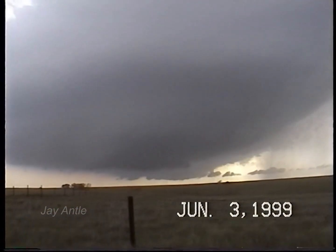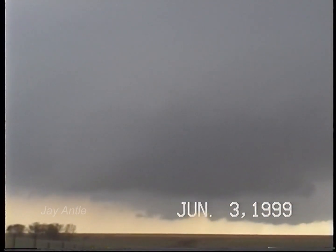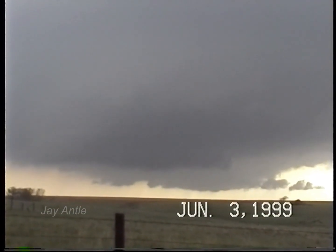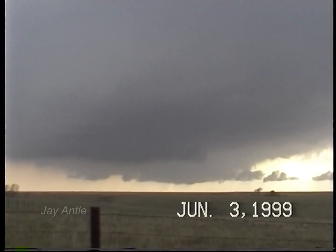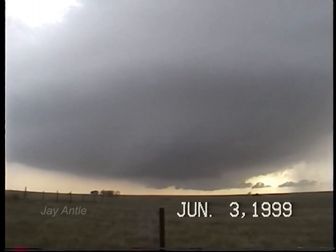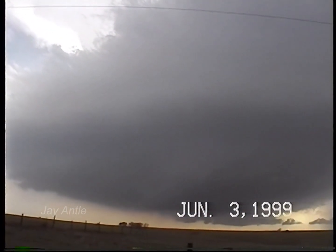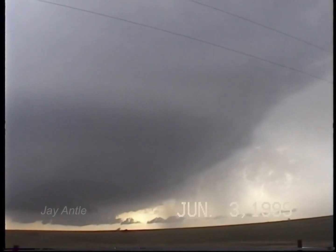Your area of motion, such as it is, is in here, but we've seen nothing that looks like a funnel or any areas of extraordinary rapid rotation either. So we're playing with another LP storm, and this time we're very close to the base, and so there may be something extraordinarily extraordinary...